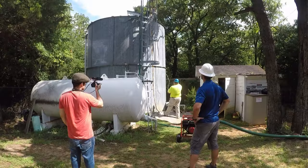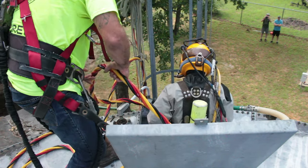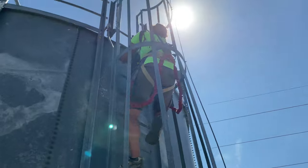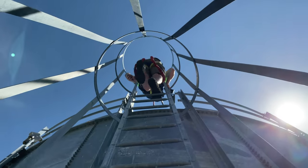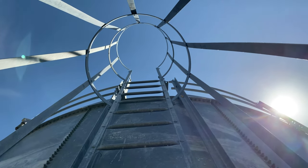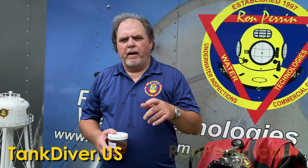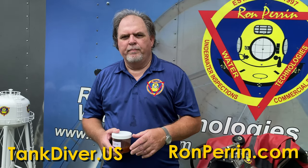But that doesn't have to be, because a little housekeeping goes a long way. We get in there — we're underwater janitors. We clean the floor of the water storage tank or the water storage tower. This series is going to show you divers climbing, entering, and cleaning water storage tanks. I hope you hang around and watch a few more of our episodes. You can also check out our blog at tankdiver.us. My website is ronperrin.com.